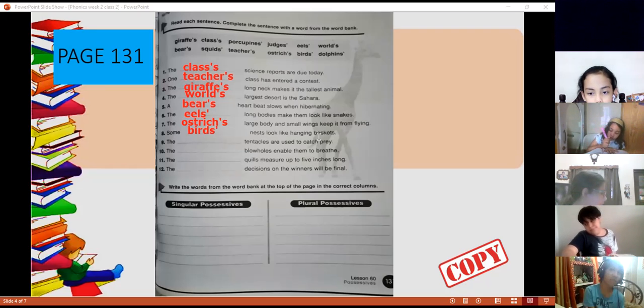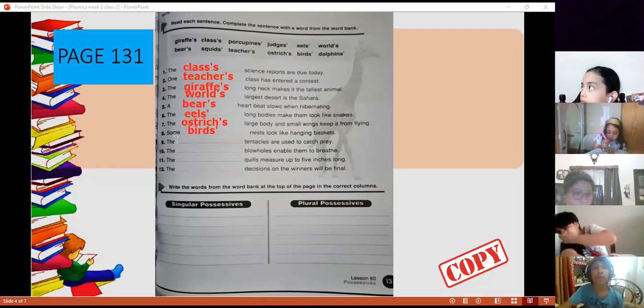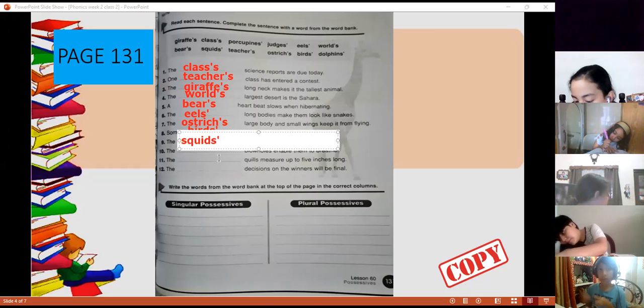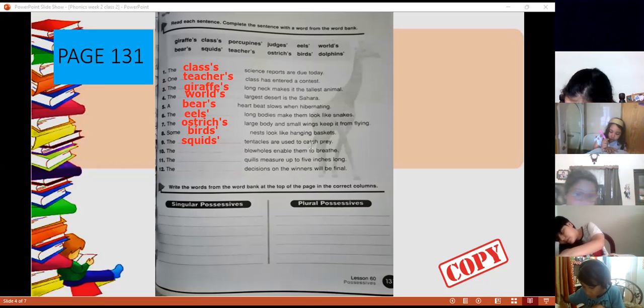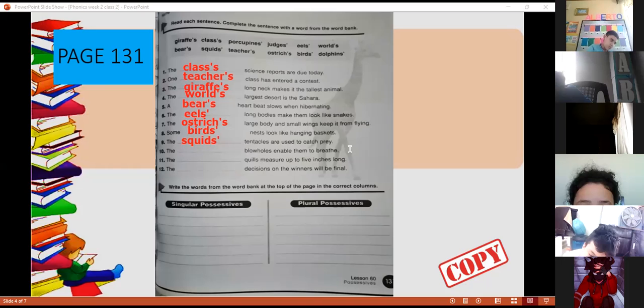Some squids are used to catch fish — the squids. Excellent. The squids have tentacles. Remember, it's plural, so just write the apostrophe. They are used to catch fish. That's number nine. Thank you, Santiago.